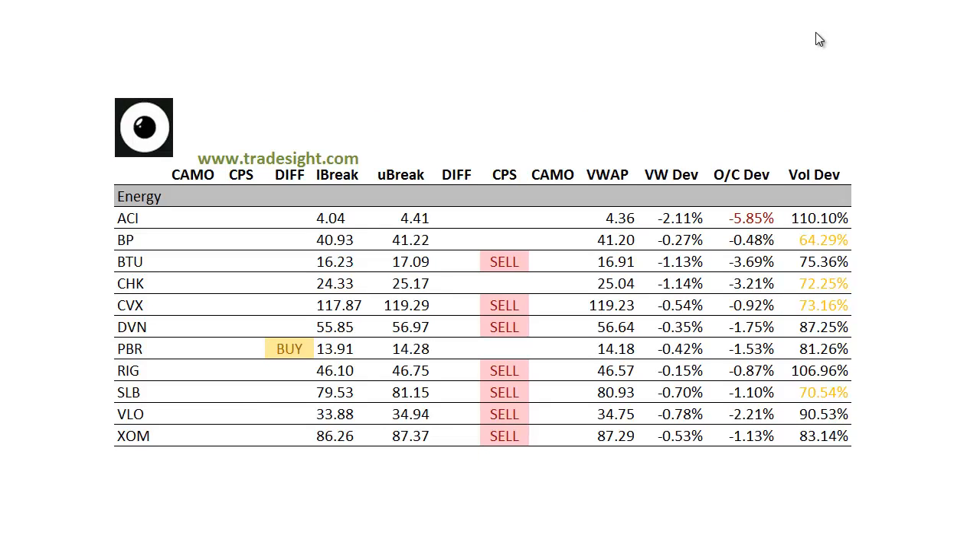Moving on to the energy patch, this is where we're really seeing a lot of weakness in the broad market concentrated. We've got quite a number of downside CPS conditions and a lot of open-closed deviations. We're down 3% below the open in BTU, CHK. A lot of these stocks are starting to show some good distribution here today. Valero, VLO, is also very, very weak.